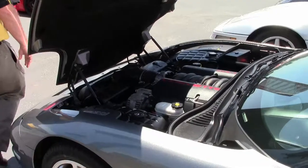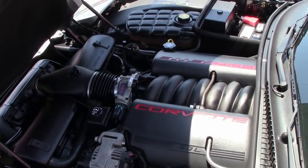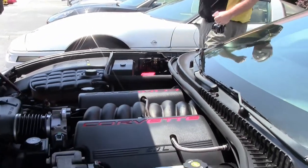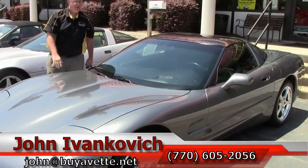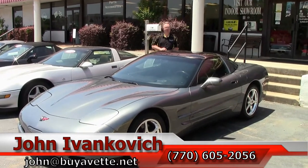Engine-wise, the LS1 engine puts out 350 horsepower. It is in great shape, runs like a top — a good value for an '04. The C5 is probably the best value generation right at the moment.